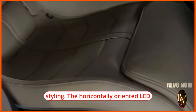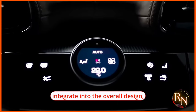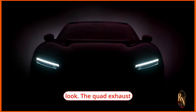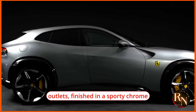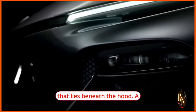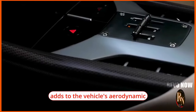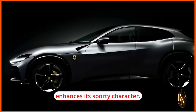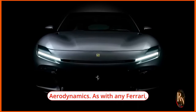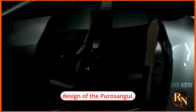The rear of the 2024 Ferrari Puro Sangue is characterized by its distinctive and bold styling. The horizontally oriented LED tail lights seamlessly integrate into the overall design, giving the SUV a modern and cohesive look. The quad exhaust outlets, finished in sporty chrome or carbon fiber trim, hint at the power beneath the hood, while a subtle rear spoiler adds aerodynamic efficiency and sporty character.